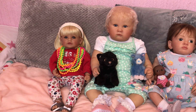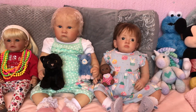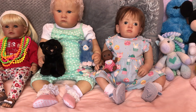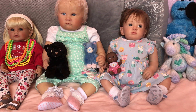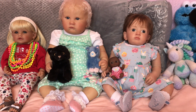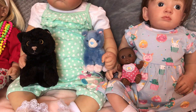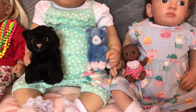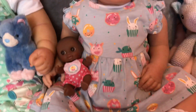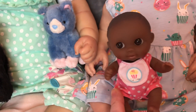Here we've got our beautiful Jojo, and Jojo's favorite thing is cupcakes. She's wearing a dress with cupcakes on, and this is her favorite dolly — it's a little tiny Berjuang doll, and she's got a little cupcake on her bib.